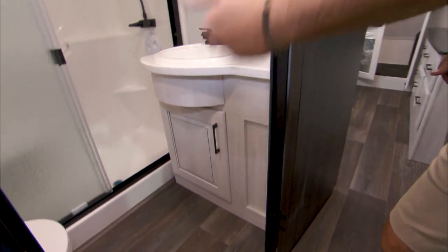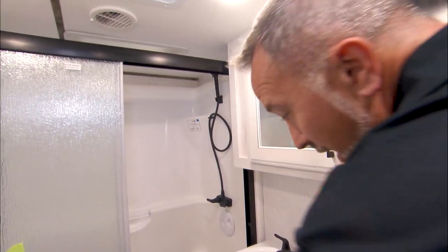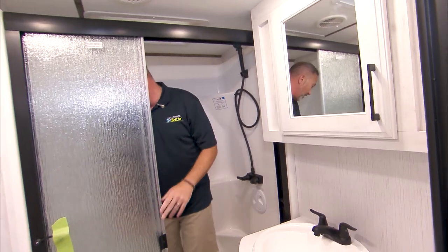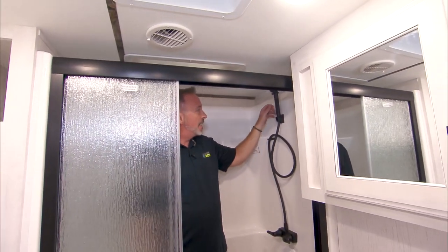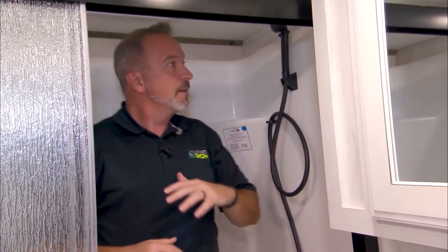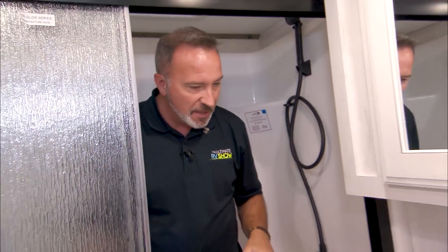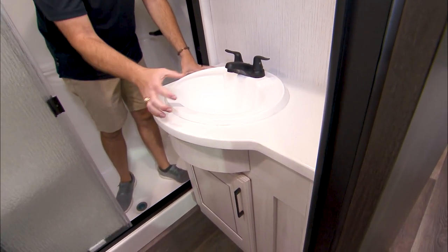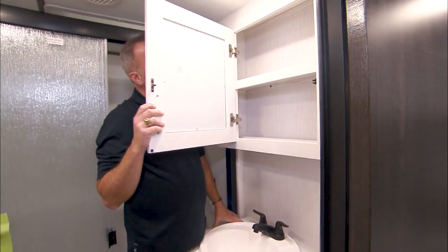Up in the front cap we have the master bathroom with a porcelain bowl and foot flush. I've got the shower — bench seat, plenty of headroom, a skylight inlay, matte black features on the shower handle, corner notches. A 36 by 48 space inside with the glass enclosure, and once again solid surface on the bathroom counter with a single basin vanity sink and another mirrored medicine cabinet.